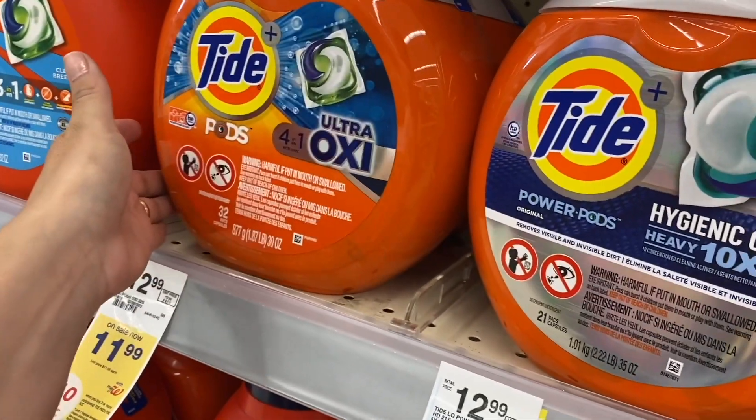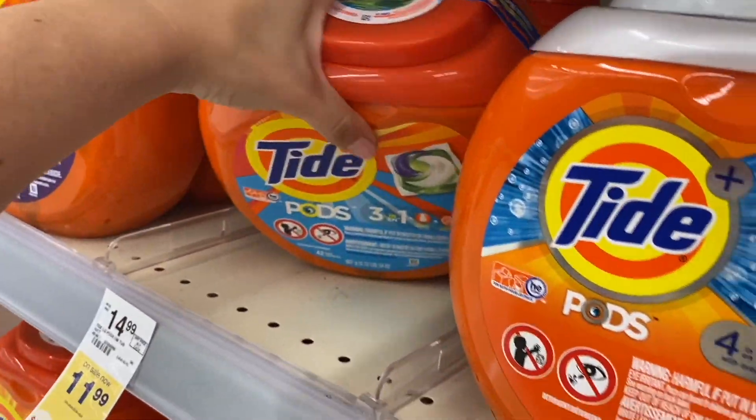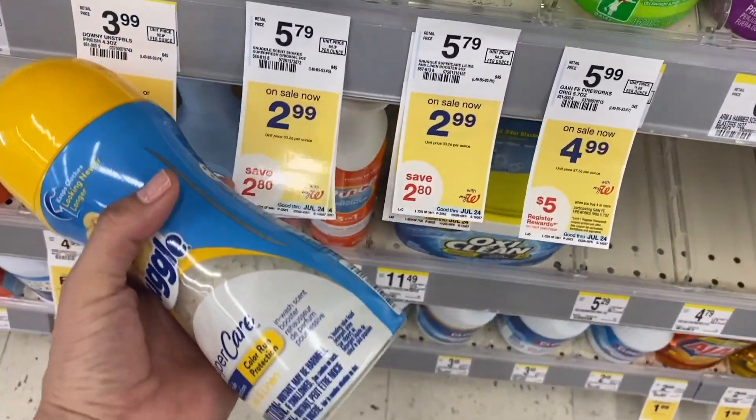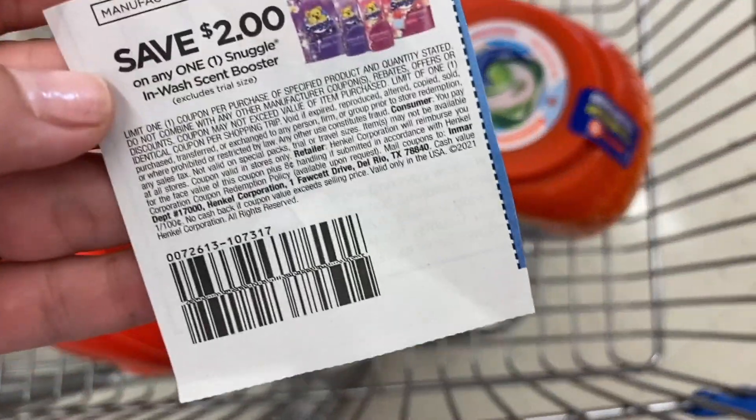In my case I want them for free, so I'm taking the Tide Pods Original and the Tide Original liquid. So running the math: $11.99 times 3 is $35.97, plus $7.99 for the Dove and $3.74 for the second one — our total is $47.70. I'm also adding a Snuggle product for $2.99, these fabric softener pebbles, because I have a $2 coupon for them. After the coupon for the Snuggle product I only pay 99 cents.